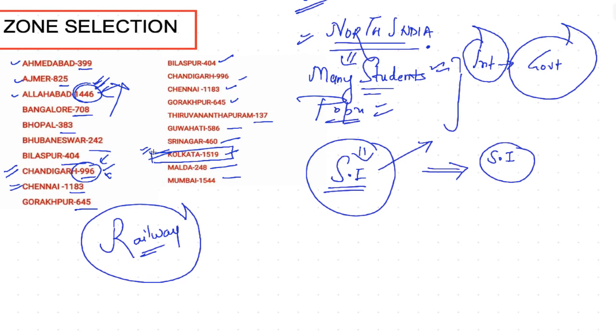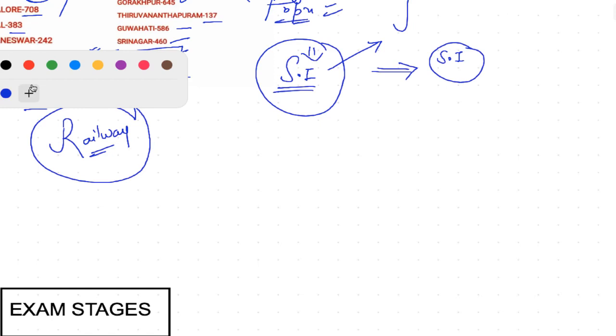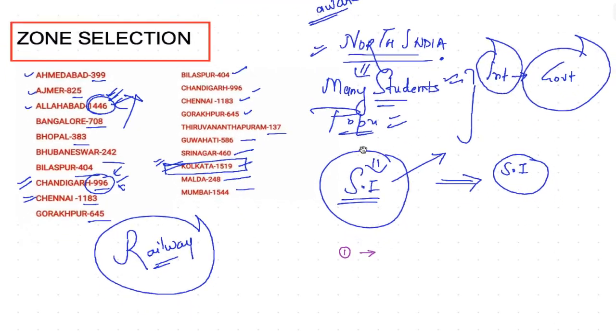I'll tell you my priorities for zone selection. First priority: Chennai. Chennai has around 1,183 seats. You should fill the form from Chennai because the seats are large in number and the number of students giving the exam will be comparatively less. So give Chennai the first priority.